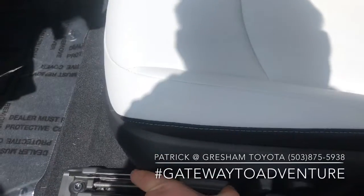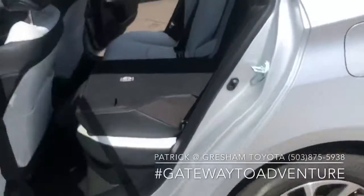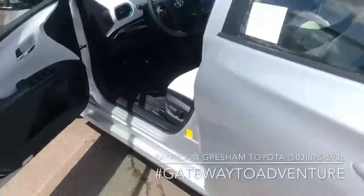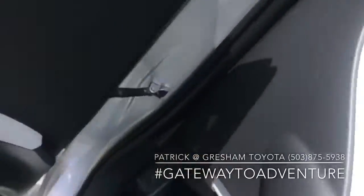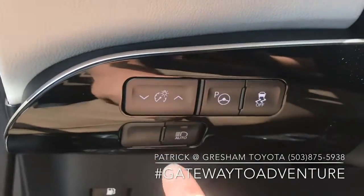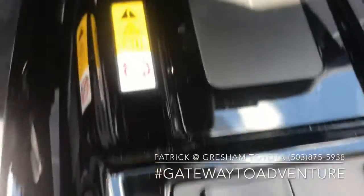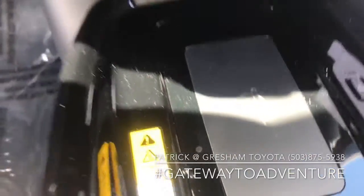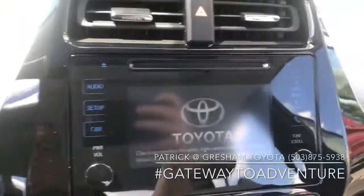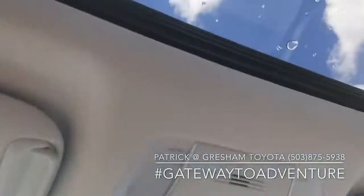You got the full-power driver's seat, all your power options. It's got the self-parking, auto high beams, heated steering wheel, heated seats, got a wireless charging pad. Of course it's push-button start, and moonroof.